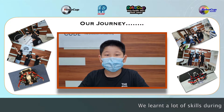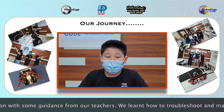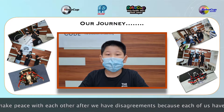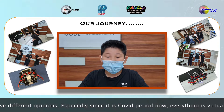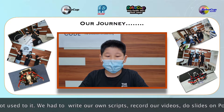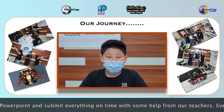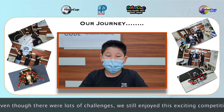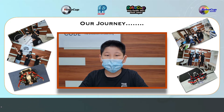We learnt a lot of skills during this competition with some guidance from our teachers. We learnt how to troubleshoot and resolve disagreements with each other, because each of us have different opinions. Especially since it is the COVID period, everything is virtual and we are not used to it. We had to write our own scripts, record our videos, do slides on PowerPoint, and meet every week on time with some help from our teachers. Even though there were lots of challenges, we still enjoyed this exciting competition experience.